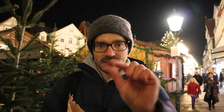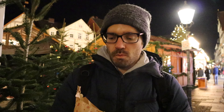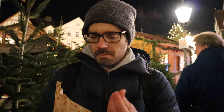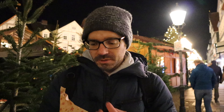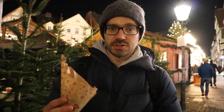We're ending our night in Celle with some candied almonds that we got from a stand here. They're good — cinnamon and sugar on there. They're not warm, but they're really good and crunchy. An excellent dessert for a German Christmas market.